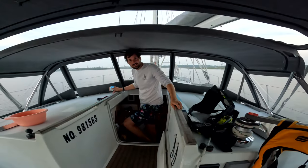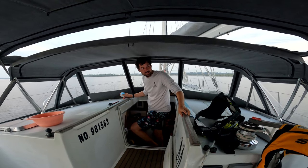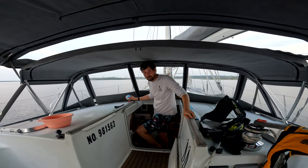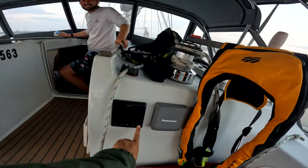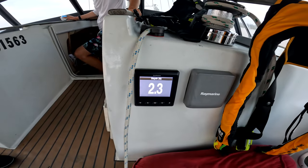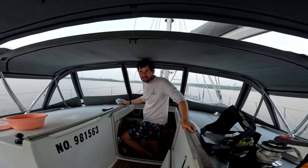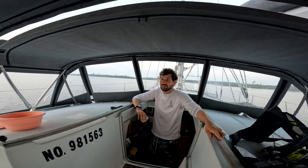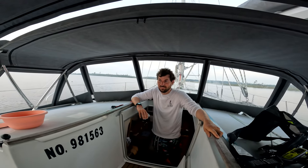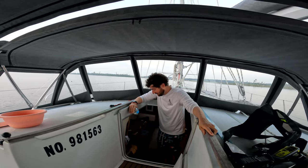No wind, no current, just a hint of a breeze — a super peaceful night's sleep. We have 2.3 feet below the keel. It's all mud here, and the chart says this area is very sticky. The anchor set in literally 10 seconds, it was super nice.